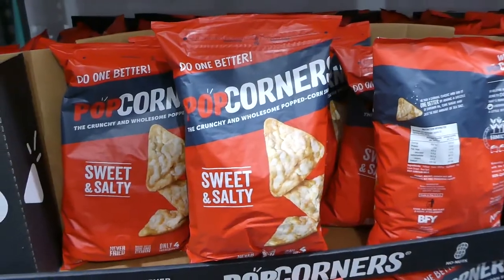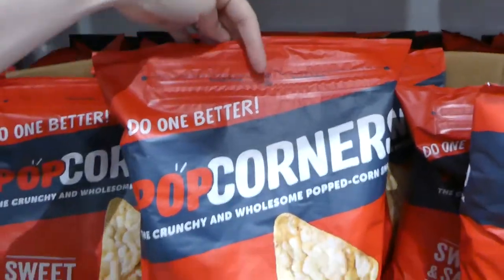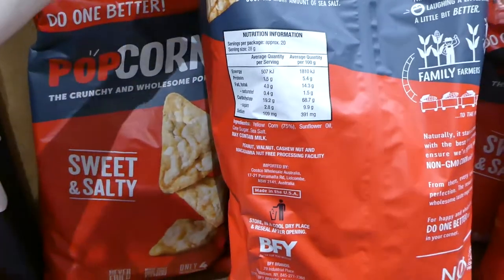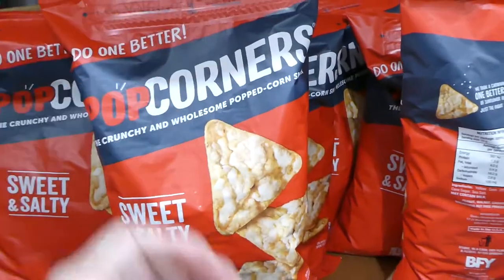There are Popcorners sweet and salty at $9.90 for 567 grams in a resealable bag. They just have yellow corn, sunflower oil, cane sugar and sea salt. They may contain milk but it's not an active ingredient.